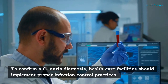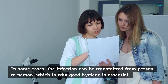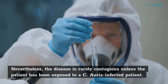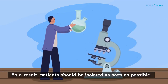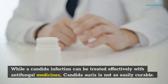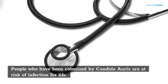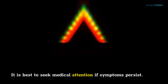To confirm a C. auris diagnosis, healthcare facilities should implement proper infection control practices. In some cases, the infection can be transmitted from person to person, which is why good hygiene is essential. Nevertheless, the disease is rarely contagious unless the patient has been exposed to a C. auris-infected patient. As a result, patients should be isolated as soon as possible. While a Candida infection can be treated effectively with antifungal medicines, Candida auris is not as easily curable. It has a high mortality rate and can result in invasive infection of the bloodstream or wound. People who have been colonized by Candida auris are at risk of infection for life.